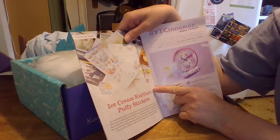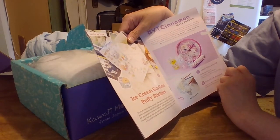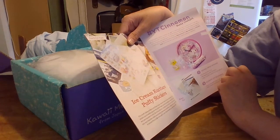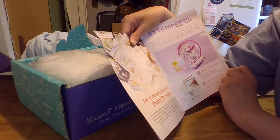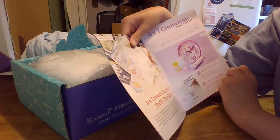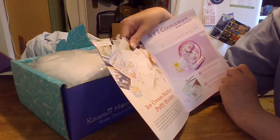So it's going to talk about these stickers here. It says this month's featured items are super cute ice cream puffy stickers. Puffy stickers are incredibly popular throughout Japan. They are also perfect for decorating items that are important to you, like photo albums, scrapbooks, journals, and more. Also very important when associating memories to emotions — these have a sweet scent to ensure that the smell is brought to you every time you see these stickers.